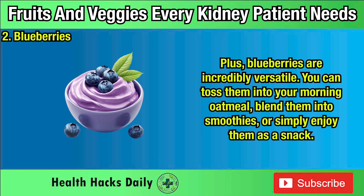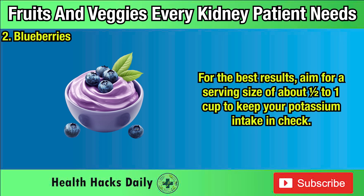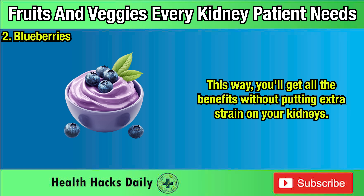Plus, blueberries are incredibly versatile. You can toss them into your morning oatmeal, blend them into smoothies, or simply enjoy them as a snack. For the best results, aim for a serving size of about one-half to one cup to keep your potassium intake in check, so you'll get all the benefits without putting extra strain on your kidneys.